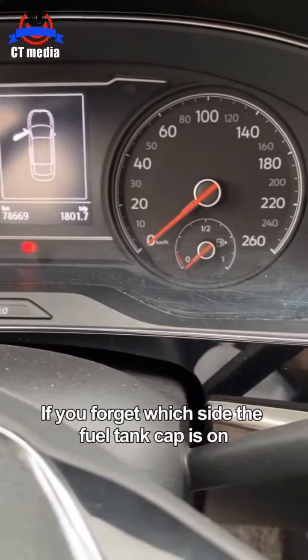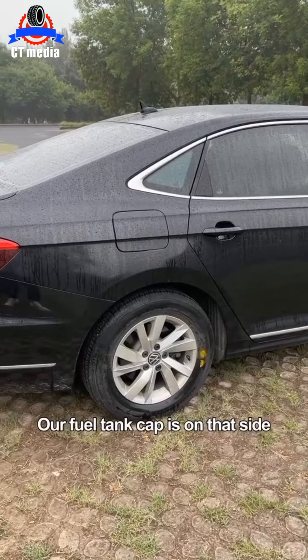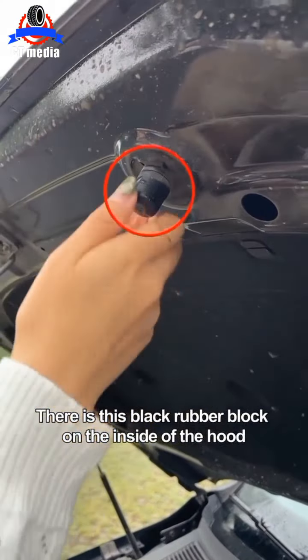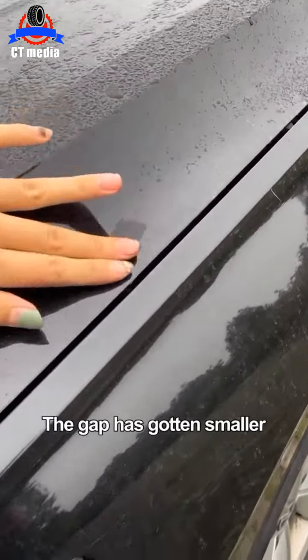If you forget which side the fuel tank cap is on, check the car's dashboard — wherever the fuel tank triangle arrow points, the fuel cap is on that side. If the hood cover is uneven with large gaps, open the hood. There is a black rubber block on the inside — turn clockwise to increase the gap, counterclockwise to reduce it. Look, the gap has gotten smaller.